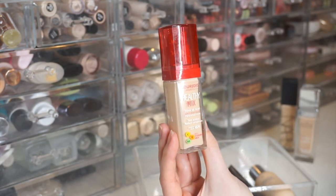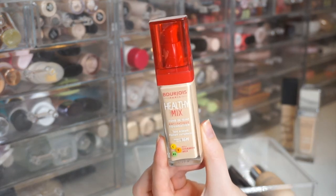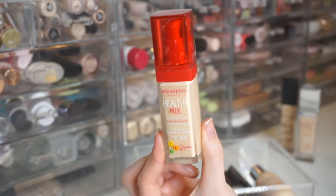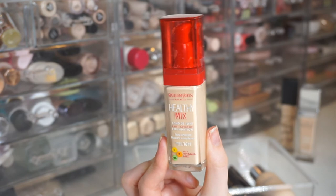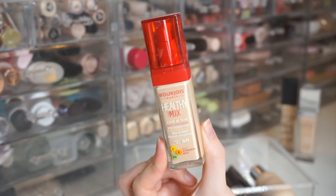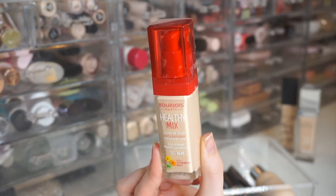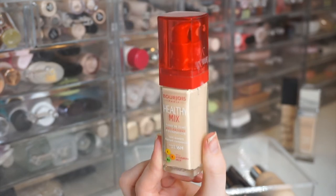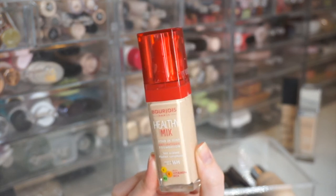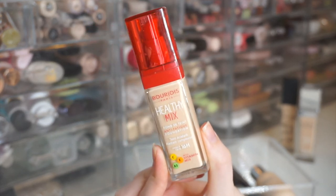Next is the Bourjois Paris Healthy Mix Foundation, purchased at Shoppers Drug Mart — likely their lightest shade. I absolutely love the finish and coverage of this one. The only issue is the tone is a little off — I think it runs a bit pink, though it looks yellow on camera. But the finish makes skin look really healthy, plump, and beautiful.